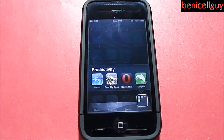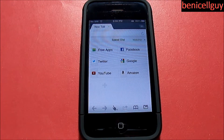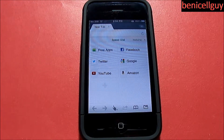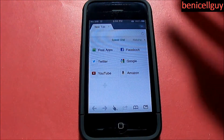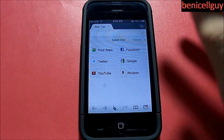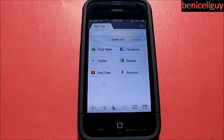Alright, continuing on with the tour. What you have here is your address bar, where you type in links like youtube.com, twitter.com, facebook.com. And of course you have all your tabs, which I really like — it has that familiar Google Chrome UI. You can add another tab by hitting the plus button and close a tab with the X button.